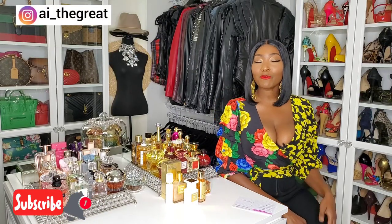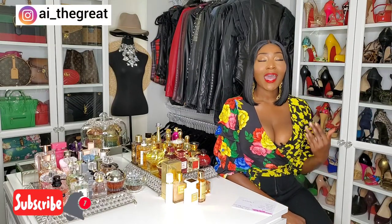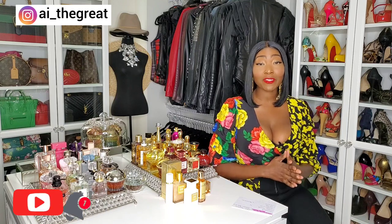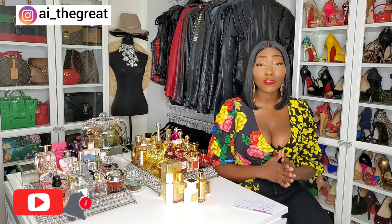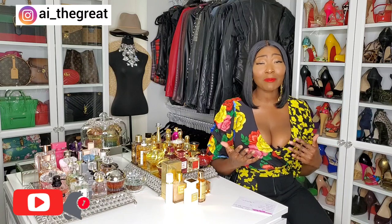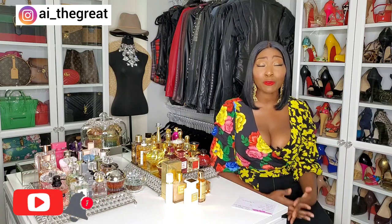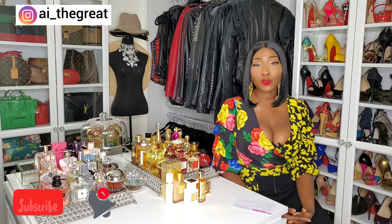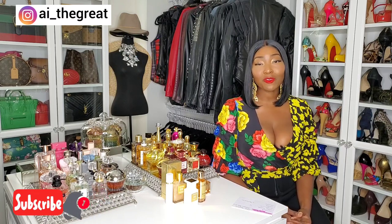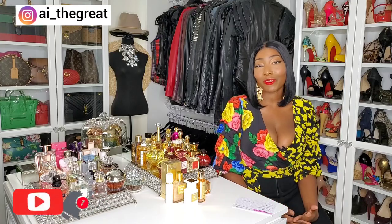Now guys, before we get started on today's video, I want to sincerely thank all of my new subscribers. I'm so blessed, I'm overjoyed, I'm humbled, I'm overwhelmed — like this is insane. I just want to thank all of you for subscribing and commenting. I've met so many great, beautiful people here on YouTube and I'm just excited to see where this journey is going to take me. So thank you guys for being a part of this amazing journey with me.